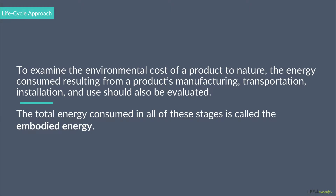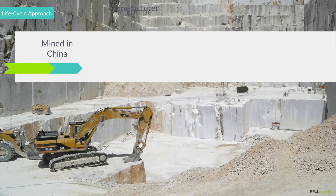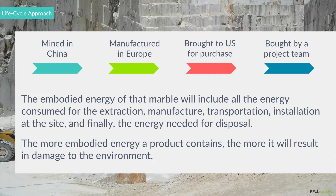By way of illustration, think about a marble mined in China, manufactured in Europe, brought to the United States for purchase, and then bought by a project to be used in the building. The embodied energy of that marble will include all the energy consumed for the extraction, manufacture, transportation, installation at the site, and finally the energy needed for disposal.